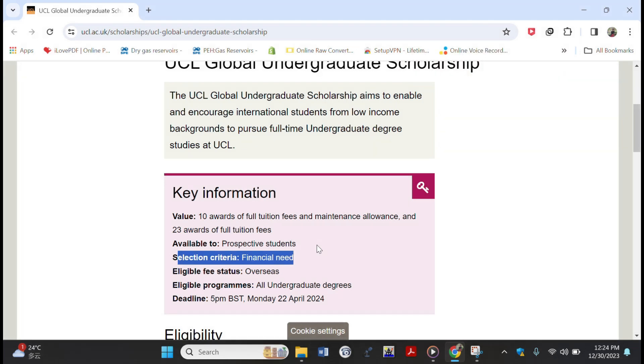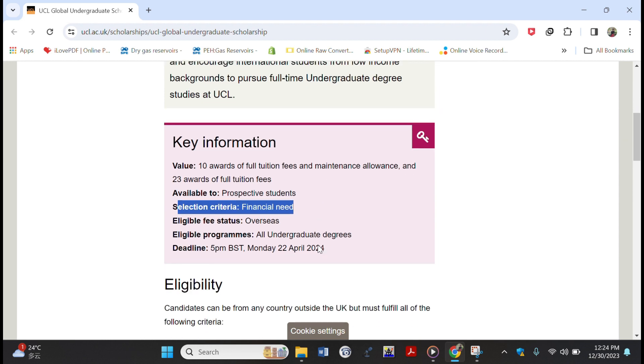When you are making your admission application or scholarship application, make sure that you demonstrate your financial need, especially in the motivation letter or statement of purpose. If you want me to make a video on how to write the best motivation letter, comment in the section below. All undergraduate degree programs at UCL are eligible to apply for this scholarship.